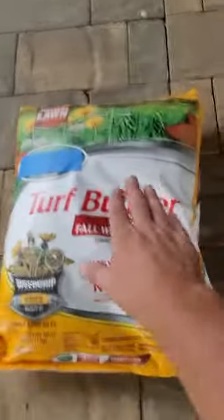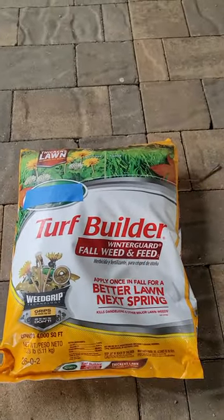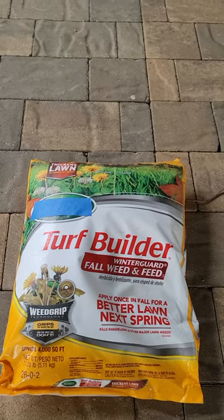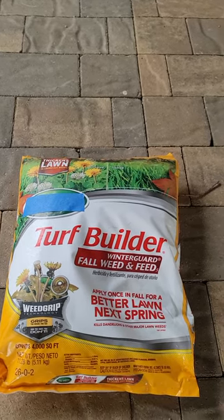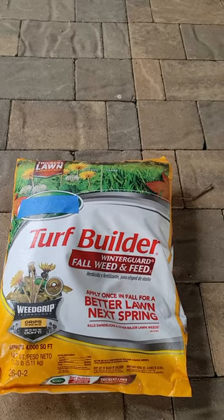The problem is it's billed as a weed and feed, and you have to be careful with weed and feed because sometimes what's in that bag is a pre-emergent, sometimes it's a post-emergent. A pre-emergent will keep weeds from coming up, and a post-emergent will kill weeds that are already here.